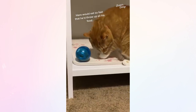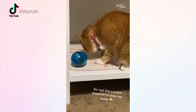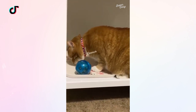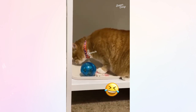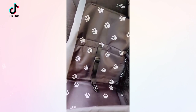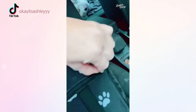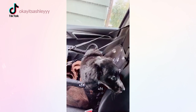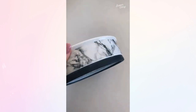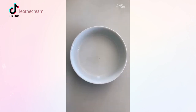Haro would eat so fast that he'd throw up all his food, so I got him a snack dispenser to slow him down. These super cute faux marble bowls are ceramic and they are way better for your dog than plastic, and really cute for your home.